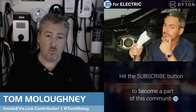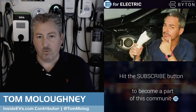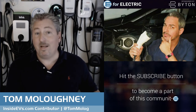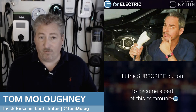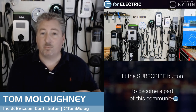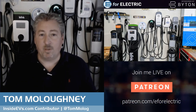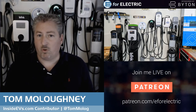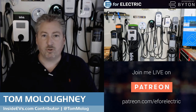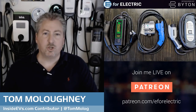Most EVs today come with a 120-volt Level 1 charger. A couple, like Audi, are now including a Level 2 charger with the car — Tesla has always done that. We'll talk about Tesla separately. For everyone else: you have to decide if you need a Level 2 or Level 1 charger. Most people who buy fully electric cars are really going to want a Level 2 charger — 240 volts — though some can get away with Level 1 if they don't drive much.